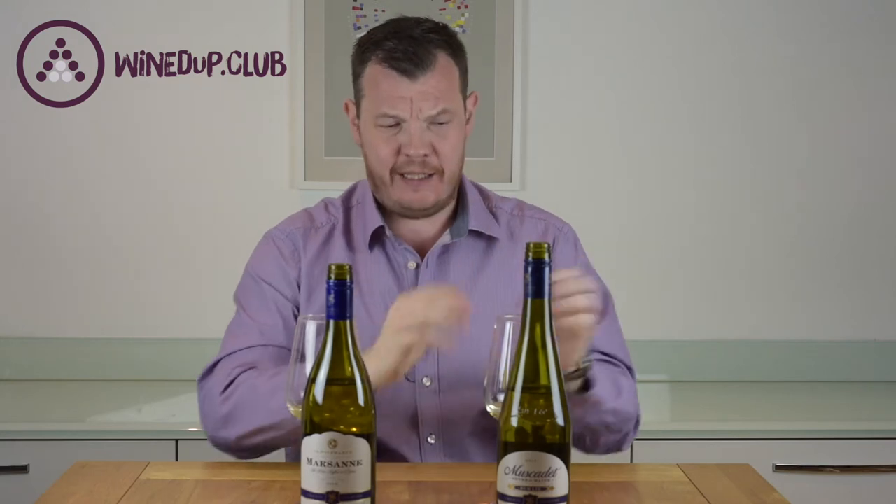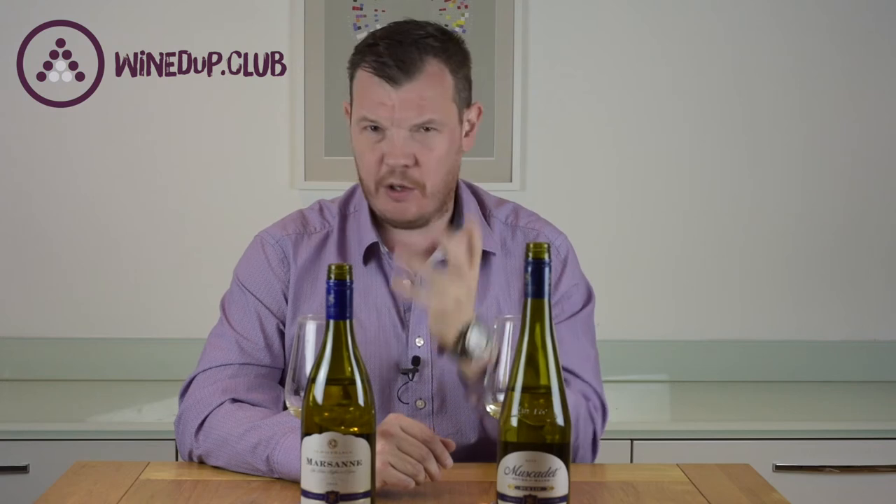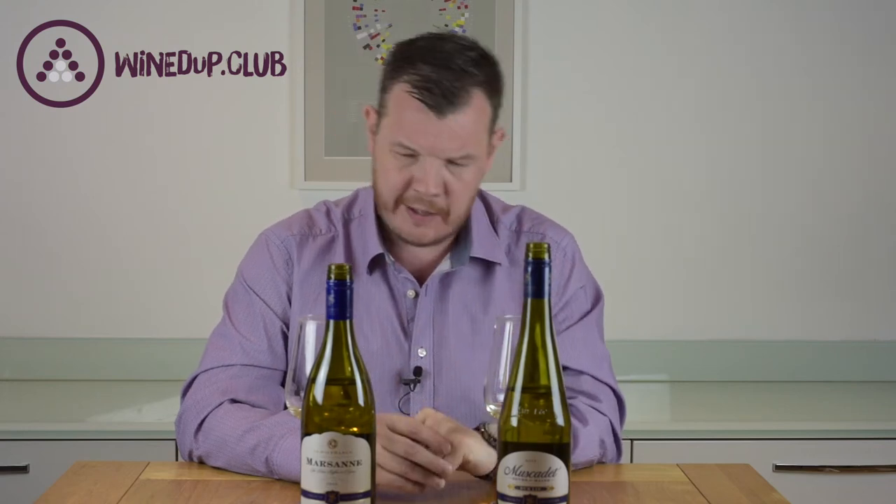And it's really very lovely, very gluggable, completely different to the Muscadet. The Muscadet is a bit drier; this is a bit sweeter, but they're both beautiful wines. Both would go great with food for under six pounds — it's stunning value.